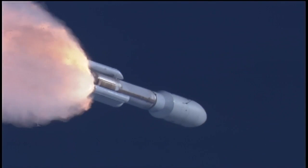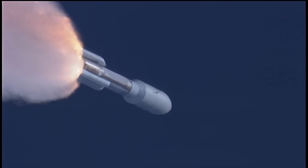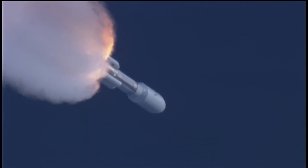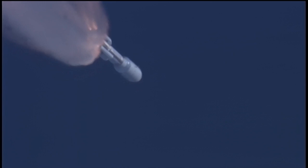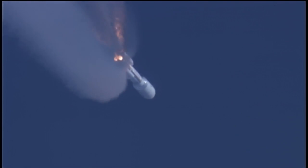Flight control disturbances look as expected. SRB pressures running right as expected. Coming up on SRB burnout. We have burnout of the SRBs. Everything is looking good.